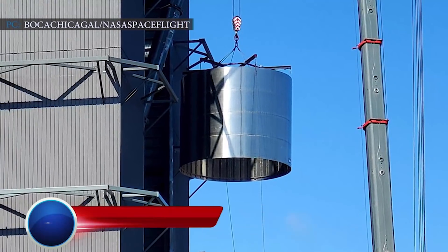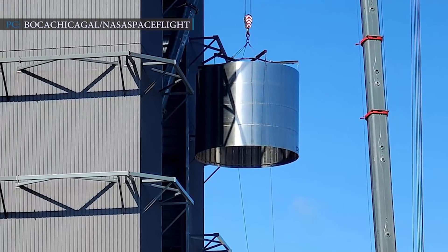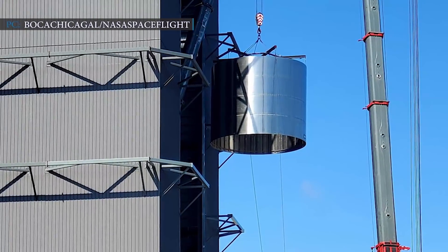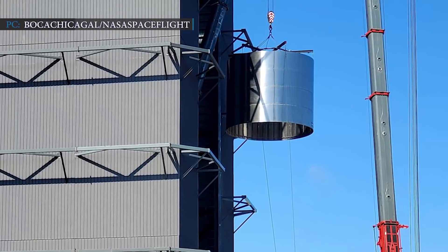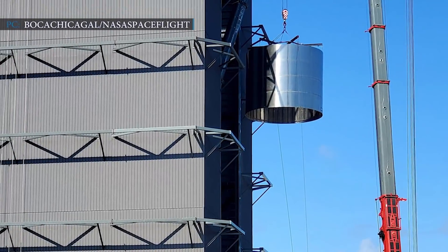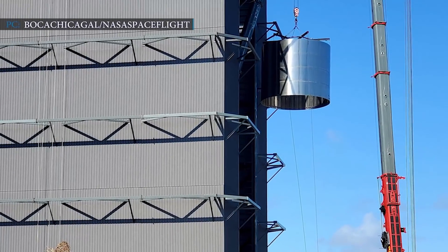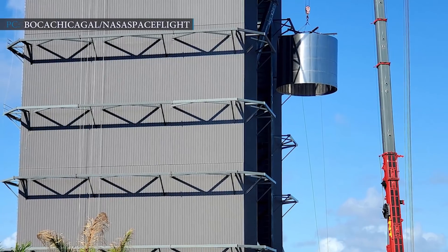SpaceX has begun assembling the first Starship Super Heavy booster in South Texas, taking the first steps towards orbital Starship launches — starting construction of the first Super Heavy booster for recoverable and reusable spaceship missions to Earth orbit and beyond. SpaceX's Starship and Super Heavy will be the largest spacecraft, upper stage, and rocket booster ever built, regardless of their success.